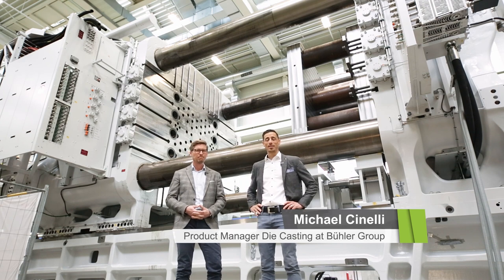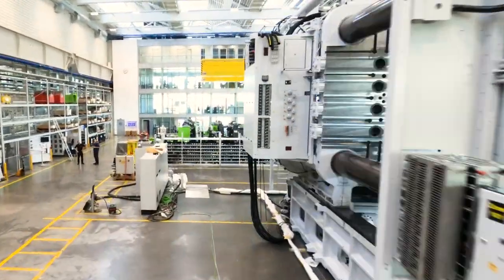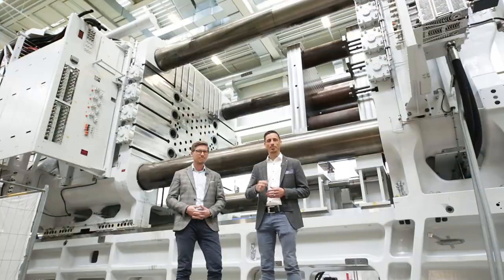One giant example you will see right behind us. This mega casting solution is made to produce ultra-large structural castings for the automotive industry — so-called mega castings for the body in white. The machine has been assembled and manufactured in a strong partnership with Angle, and will be shown during the Angle Mobility Days.